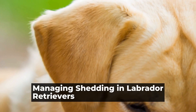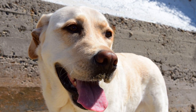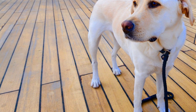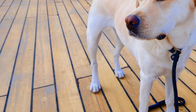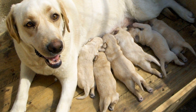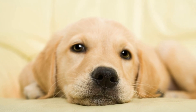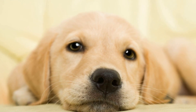Managing Shedding in Labrador Retrievers. Labrador Retrievers are one of the most popular dog breeds in the world, known for their friendly nature, intelligence, and loyalty — they make great family pets. However, one aspect of owning a Labrador that can be challenging for some pet owners is their shedding. Labrador Retrievers are notorious for shedding their fur, and if not properly managed, it can become a real nuisance.